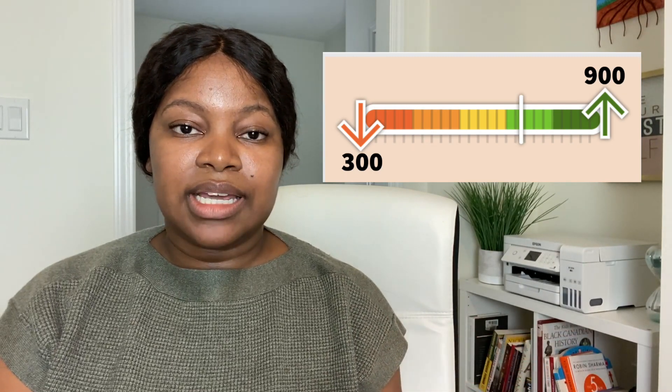I just got inside from my short little walk and I want to break down how Canada's credit system works. It works on a three-digit scoring system that is between 300 and 900. A score of 300 means you have very poor credit, and a score of 900 means you have excellent credit and are very low risk when it comes to defaulting on repayments on any loans or credit.